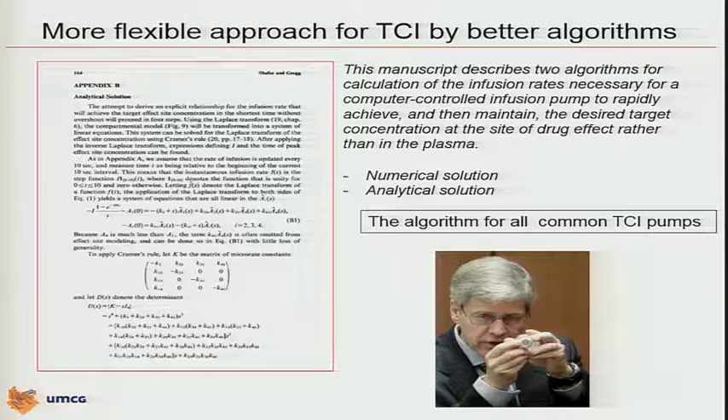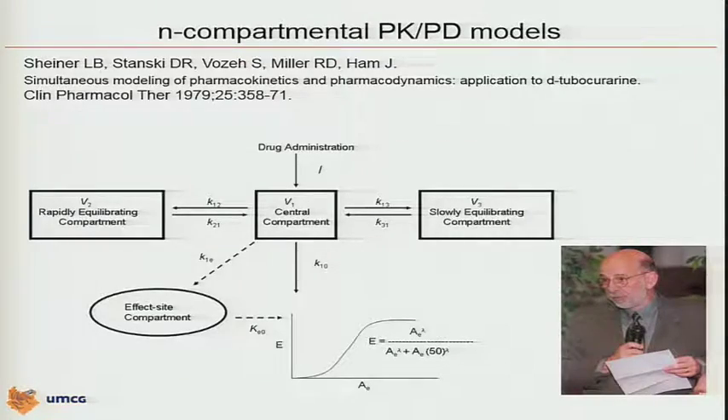This is now the solution used as the basic algorithm for all common TCI pumps found in different commercial brands. Steve was inspired at that time by the work from Lou Scheiner at UCSF. Professor Scheiner's pharmacology group was the first to describe a model that linked pharmacokinetics with pharmacodynamics — called the linking model — creating the concept of the effect-site compartment. Several groups were working on the algorithm solution, and a group at UCSF was working on the fundamental modeling issues, and they all came very nicely together.